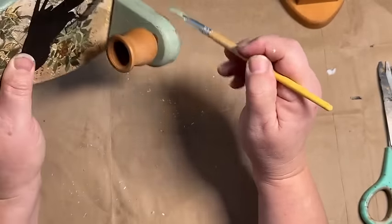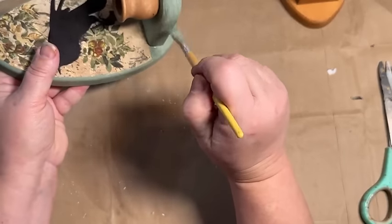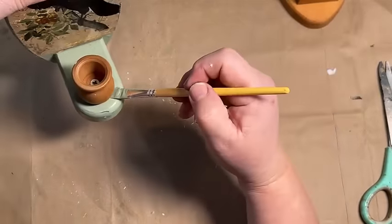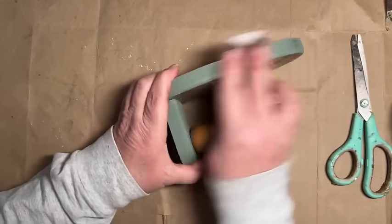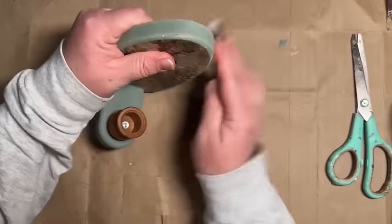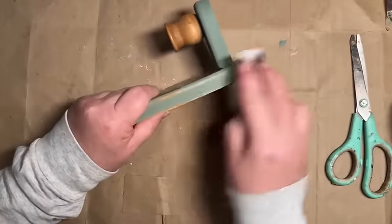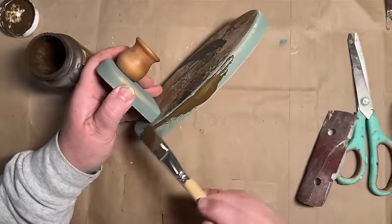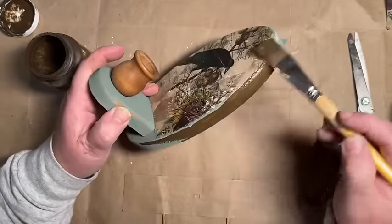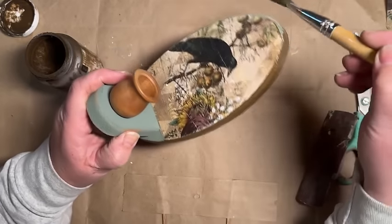I went all around it, keeping the top piece where it holds the candle without any paint on it — so we could still have a little bit of the original candle holder showing. I think that looks actually pretty good. So I just gently painted around that so I wouldn't get it all covered in green paint.